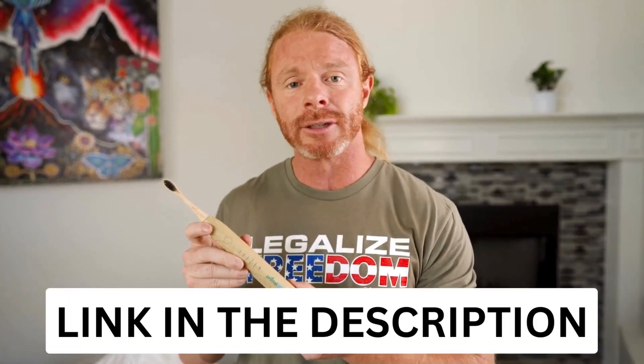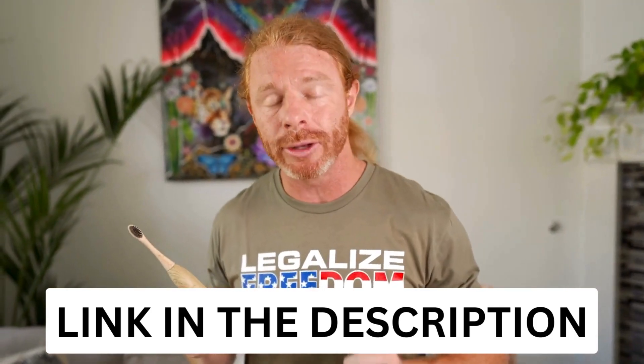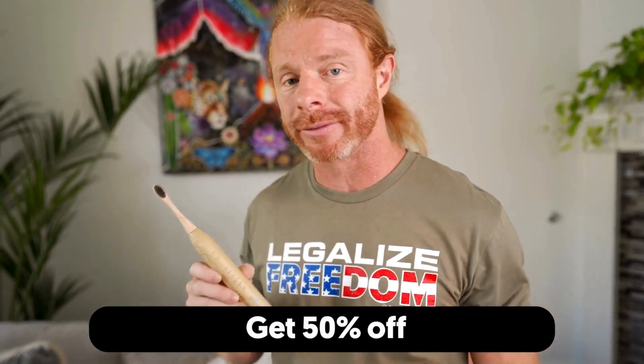If you want to join me in bulletproofing your health and beautifying your smile with the Primal Life Organics supersonic toothbrush, just go to naturaltoothbrush.com/JPSears. At that link you get a full 50% off. Enjoy.